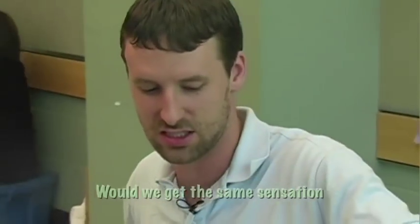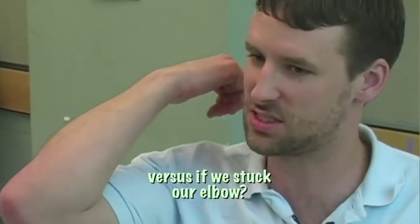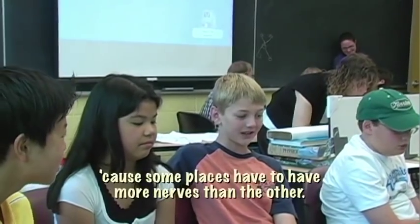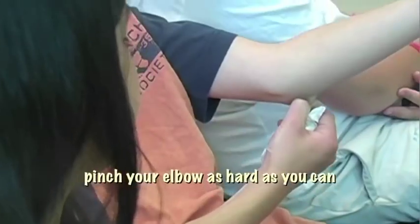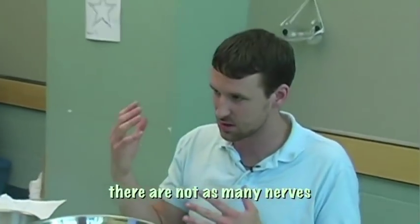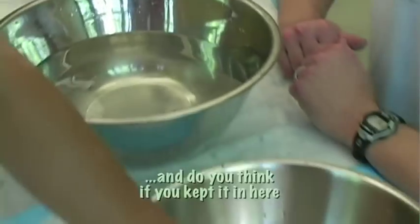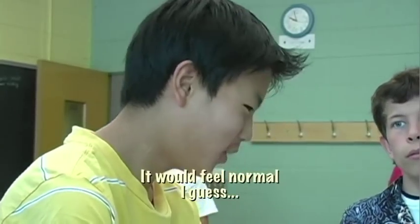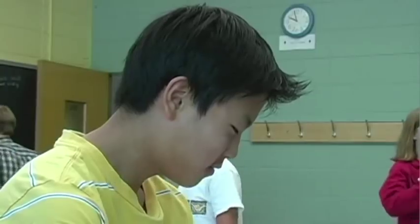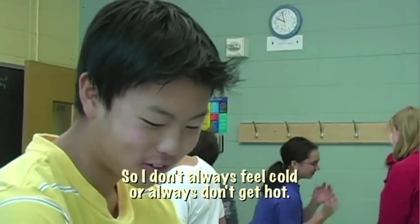Would we get the same sensation if we stuck our hands in, or maybe our lips in, versus if we stuck our elbow? Right, so you're saying that there's not as many nerves in some places in your body. You're basing what you feel based on what you felt before. Would it start to feel hotter and hotter, or would it start to feel normal? It starts to feel normal. Why is that? So I don't always feel cold or always feel hot — and is that a good thing or a bad thing? It's a good thing.